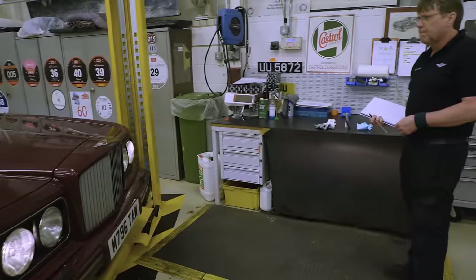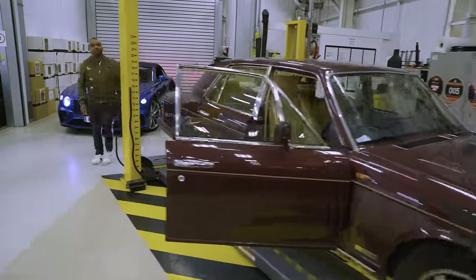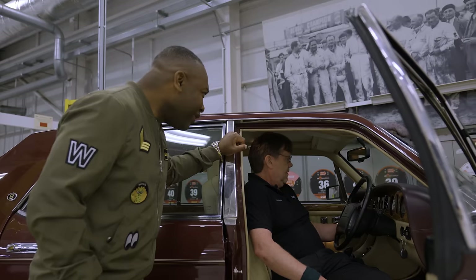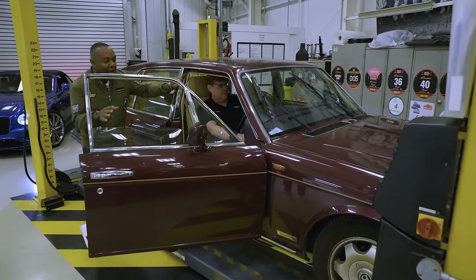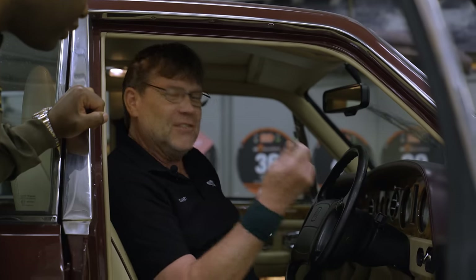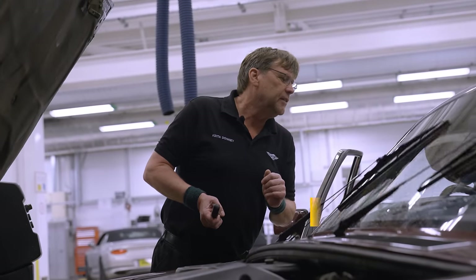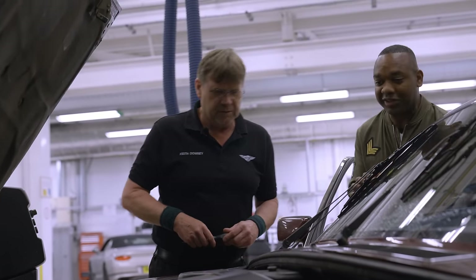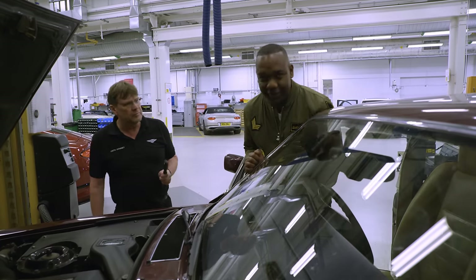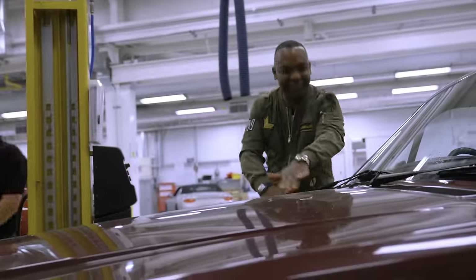We checked the headlights, indicators, and rear lights — all good. Then I noticed I can't actually turn off the wiper; it won't stop. We tried killing the engine, but that didn't work either. Keith tapped the end of the washer stalk and gave it a bit of a strike — and it stopped. That probably indicates it's the wash-wipe stalk. So we need a new wiper stalk — that's the indicator stalk too. They're not expensive, are they? It's for a Bentley — it will be.